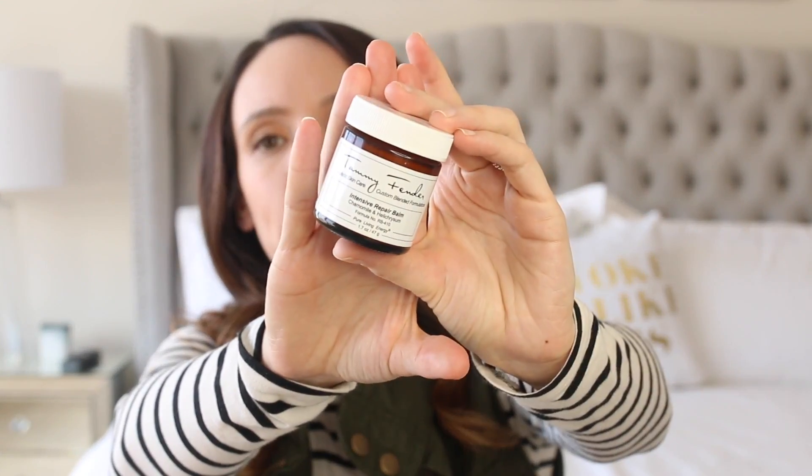Sometimes it's a dry patch, sometimes it's an irritated patch, sometimes the whole face needs it. The final products are more targeted treatments for when my skin is at its worst. The Tammy Fender Intensive Repair Balm — it has chamomile in it, so it obviously helps to soothe the skin. It's very rich and falls along the lines of a moisturizer, but I like to use it more as a spot treatment.